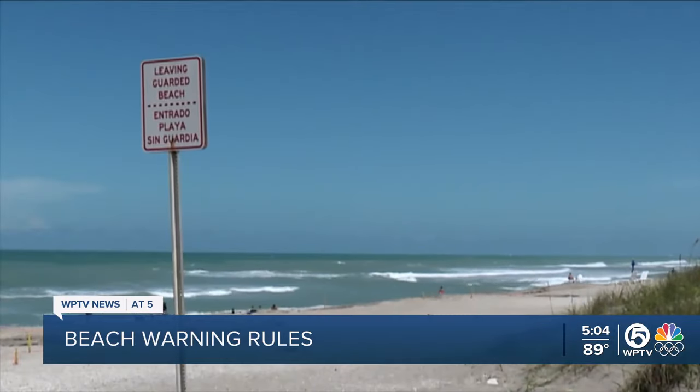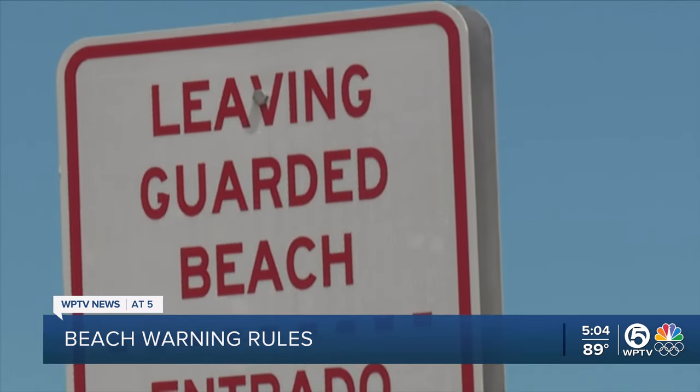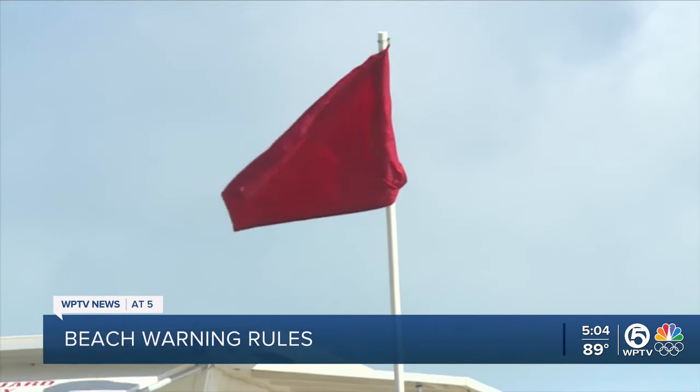I cannot imagine them being able to see the flags from there. The family was staying at a condo with private beach access. That put them hundreds of yards away from the nearest lifeguard tower, flying a red flag for dangerous conditions.